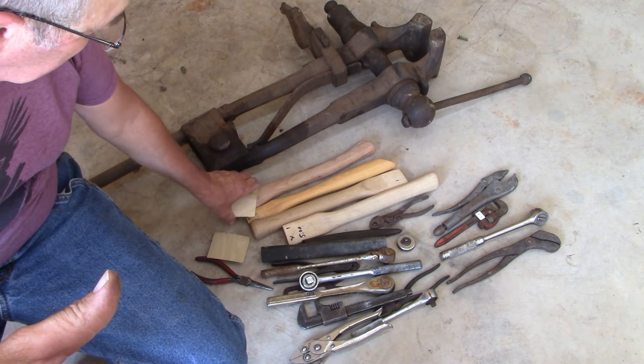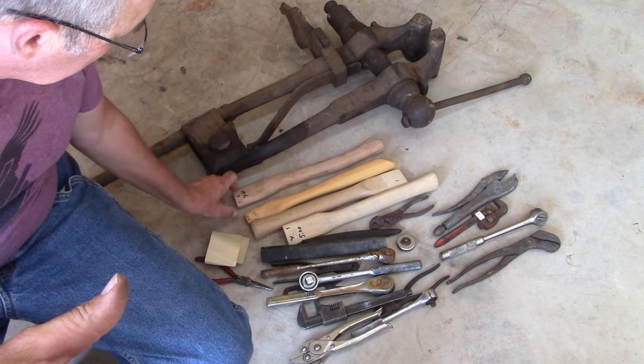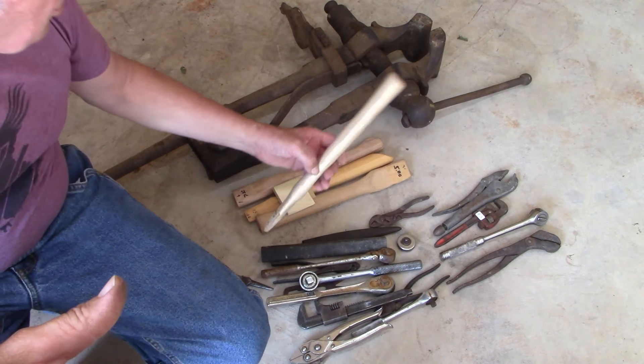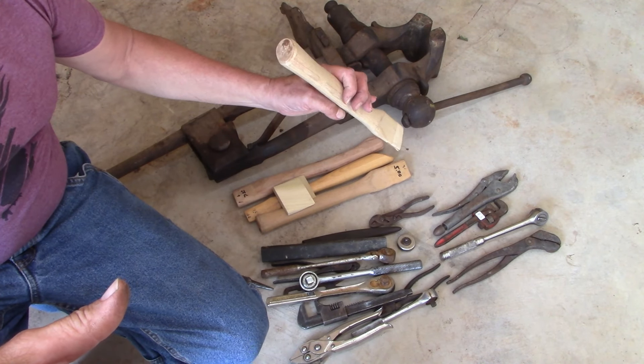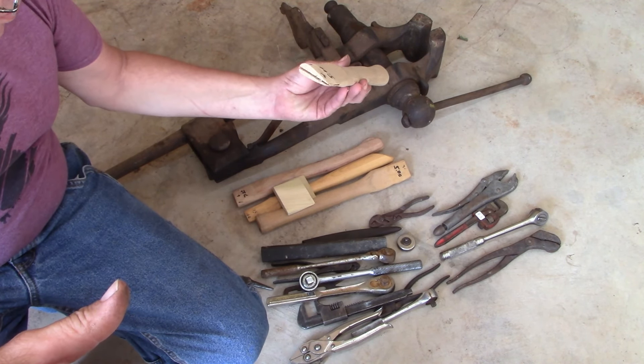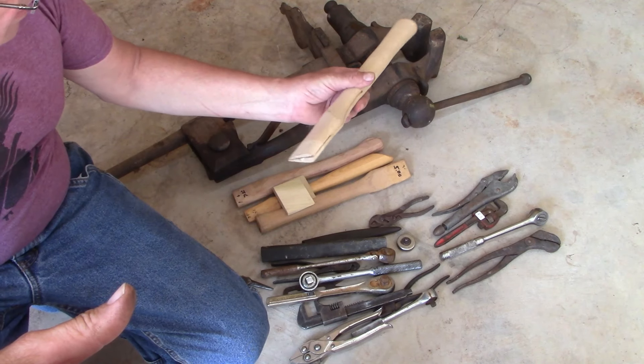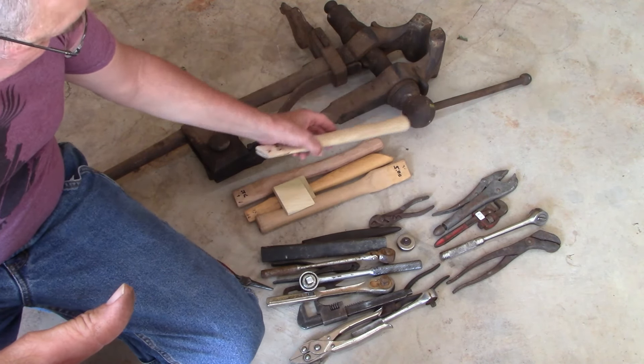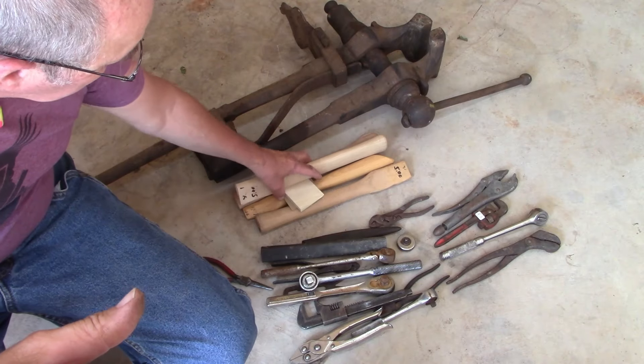I did buy some hammer and hatchet handles — they were all between five and seven dollars, which was fair, a really good price. More than likely these are seconds from manufacturing somewhere, but I can't see any defects. The vendor gave me a couple of wedges to go with them, so that was fine.